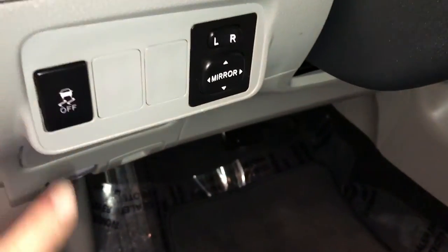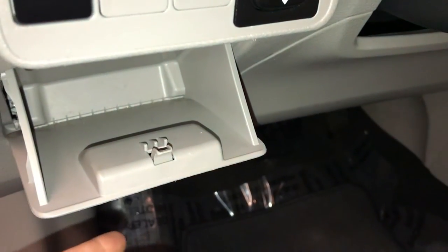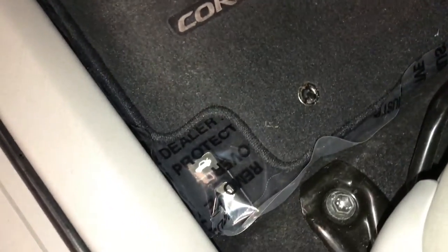Powered windows, locks and side mirrors. Traction control, little storage compartments. On the floor you'll find your trunk and gas cap release.